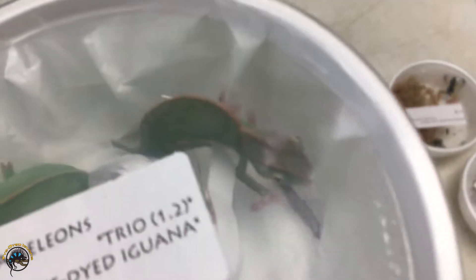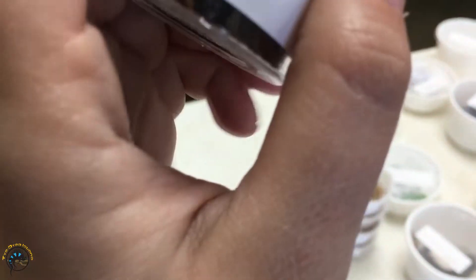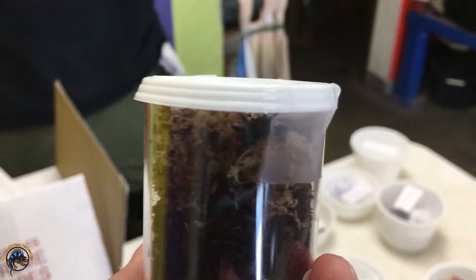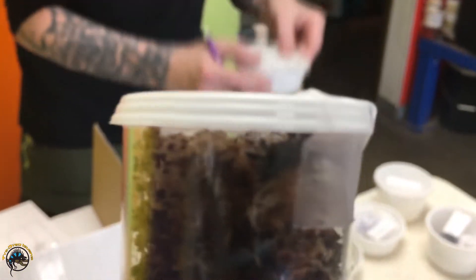I usually don't get them pied all over. That's cool. See, there's nothing wrong with his face — he's just got different coloration. We got an Antilles pink toe. The Antilles are the Versicolors — oh, the Carabiner Versicolor Selene.